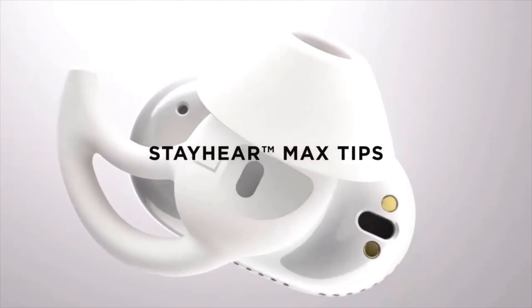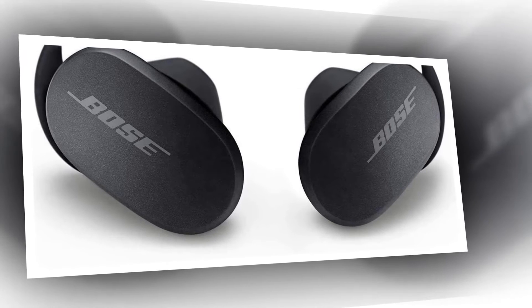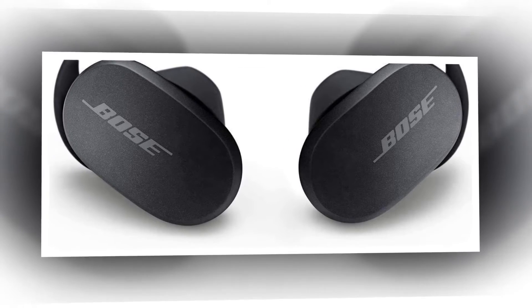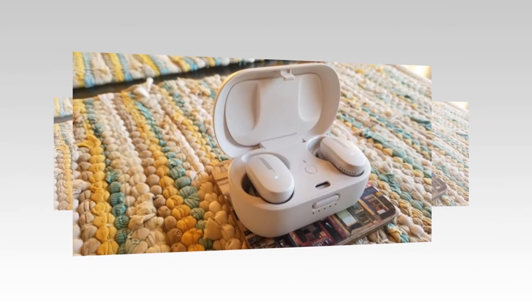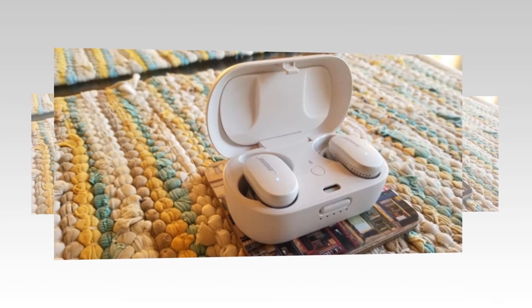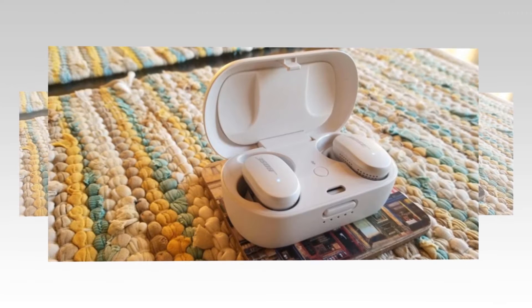You get three sizes of StayHear Max ear tips made from soft silicone for passive noise blocking with total comfort. Simple touch controls are as easy as tapping, swiping, or pressing. You can control your noise cancellation setting, pause, play, and volume right from the side of the earbud itself, and enable it all in the Bose Music app.